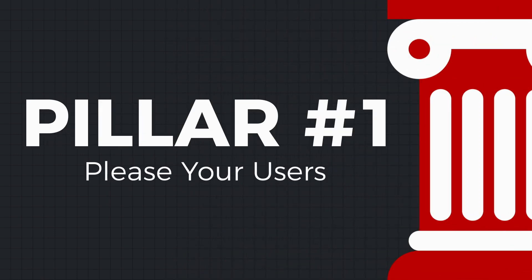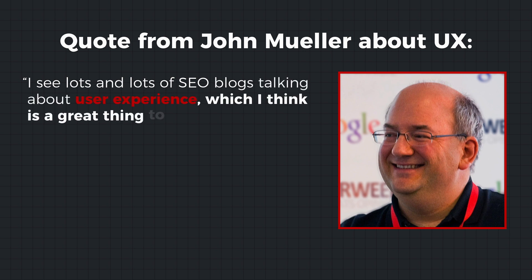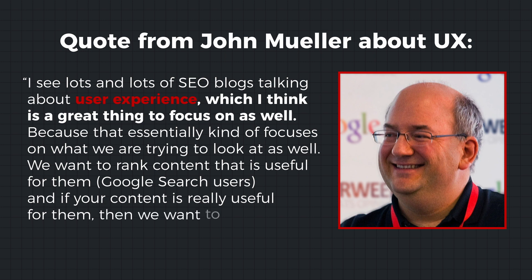Let's start with pillar one of my SEO strategy framework. The first pillar is to focus on pleasing your users, which means that users and searchers should have a seamless experience on your website. Here's a quote from John Mueller, head webmaster trends analyst at Google: 'I see lots of SEO blogs talking about user experience, which is a great thing to focus on. We want to rank content that is useful for Google search users, and if your content is really useful, then we want to rank it.'